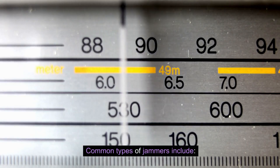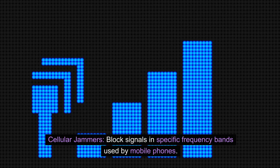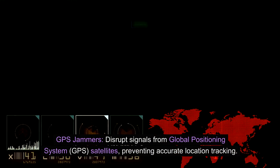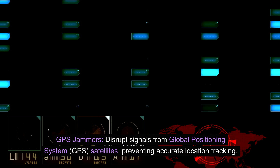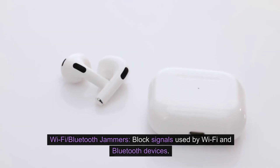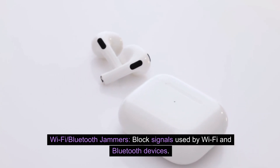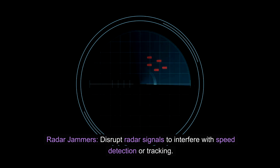Common types of jammers include: cellular jammers, which block signals in specific frequency bands used by mobile phones; GPS jammers, which disrupt signals from Global Positioning System satellites, preventing accurate location tracking; Wi-Fi and Bluetooth jammers, which block signals used by Wi-Fi and Bluetooth devices; and radar jammers, which disrupt radar signals to interfere with speed detection or tracking.